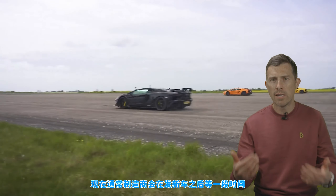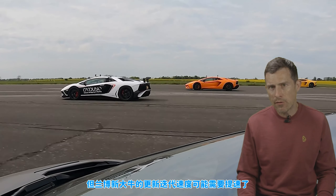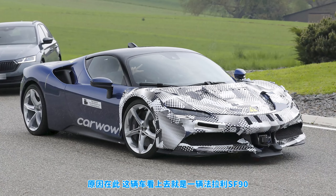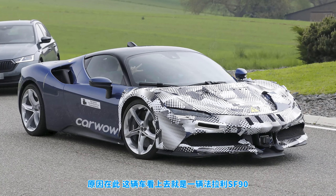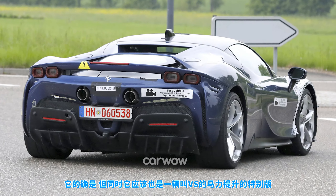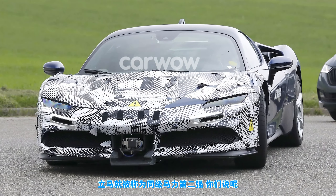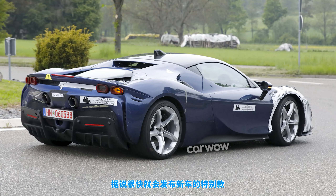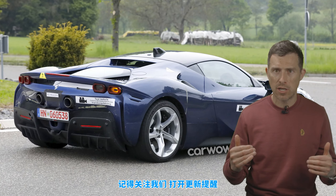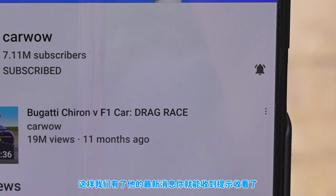Usually manufacturers wait a while after releasing a car to issue a special edition with a bit more power, but Lamborghini might have to move a bit quicker with the Aventador replacement. There's a special edition version of the Ferrari SF90 — the XX — which will have even more power. So Lamborghini won't want to release their new Aventador and then be left with the second most powerful car in its class. They'll soon be releasing special edition versions, and if you want to find out what those will be, make sure you're subscribed and hit the bell icon.